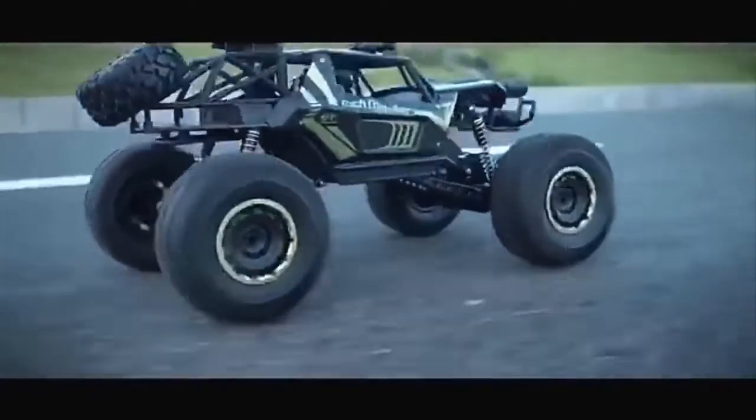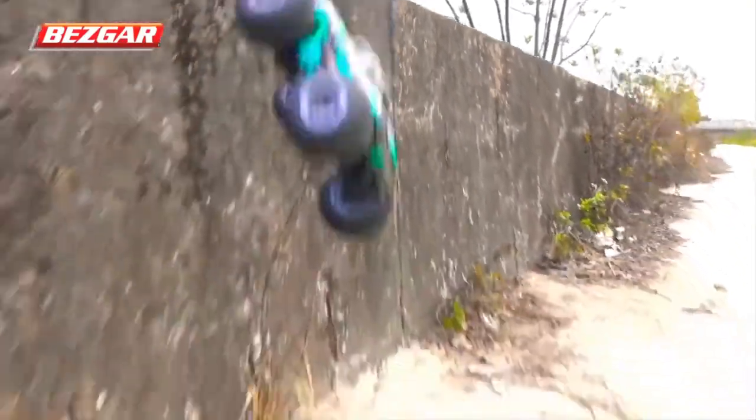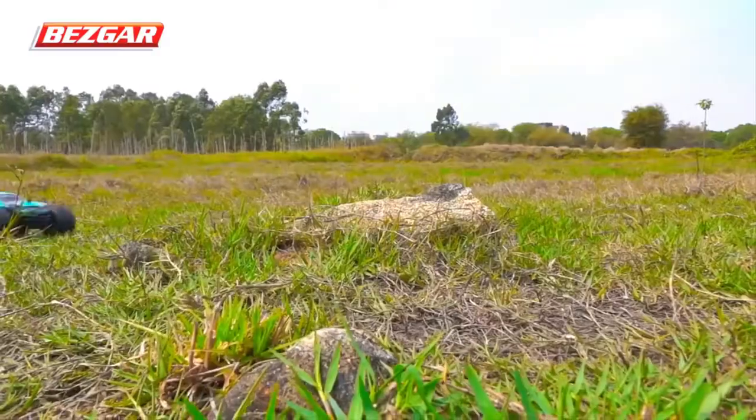What's up guys? Today's video is on the top 5 best RC cars on AliExpress under $50. Through extensive research, I have put together a list of options that will meet the needs of different types of buyers.